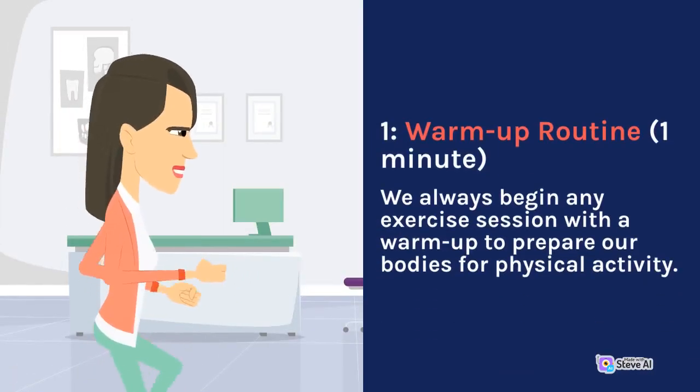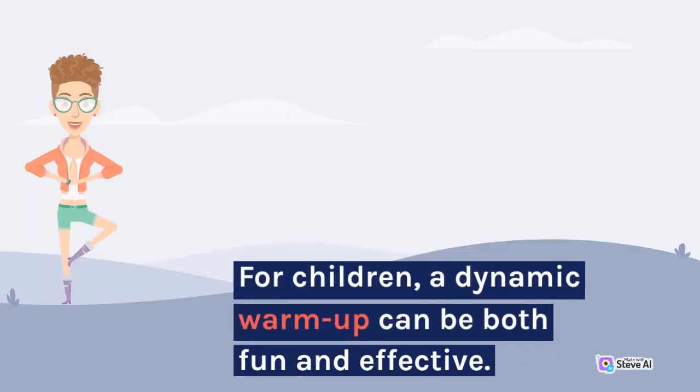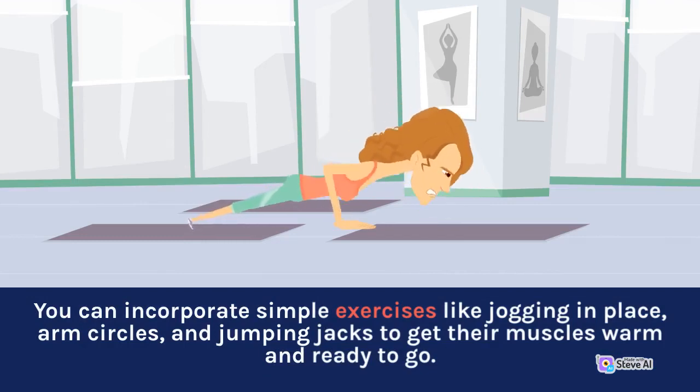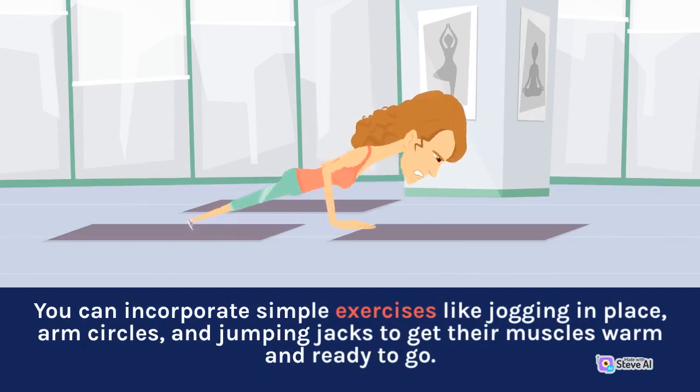Warm-up routine. We always begin any exercise session with a warm-up to prepare our bodies for physical activity. For children, a dynamic warm-up can be both fun and effective. You can incorporate simple exercises like jogging in place, arm circles, and jumping jacks to get their muscles warm and ready to go.